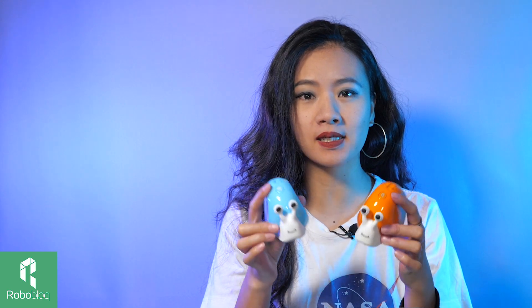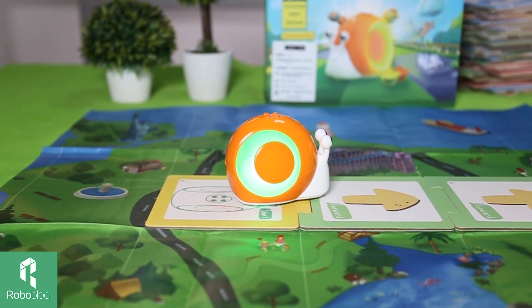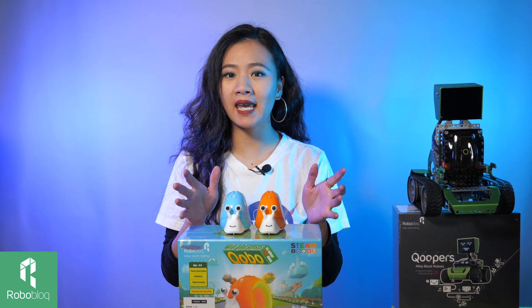So let's meet our robots. First, how about Kobo? Look at these two little guys. They are Kobo, our coding robots designed for kids ages 3 to 6. Why do we call them coding robots? Because with Kobo, we are taking physical programming to the next level.